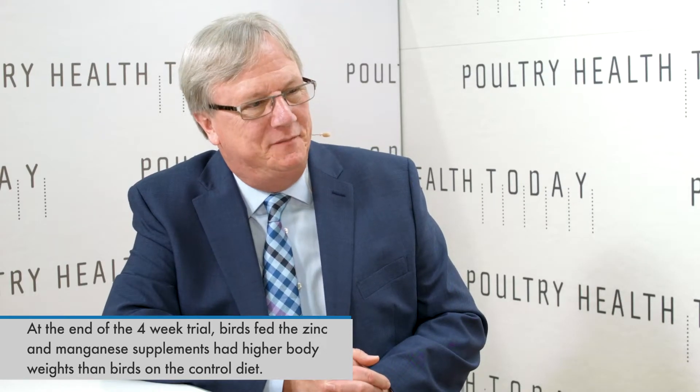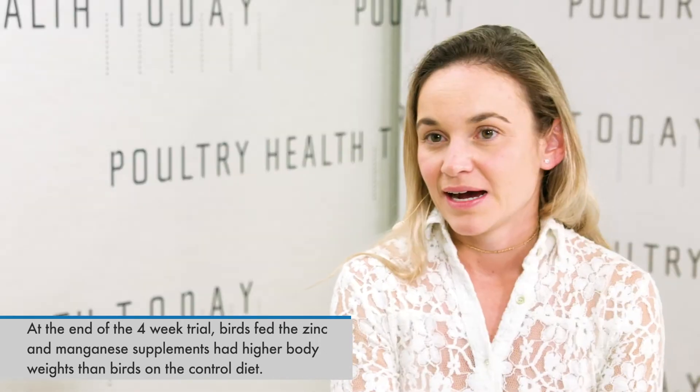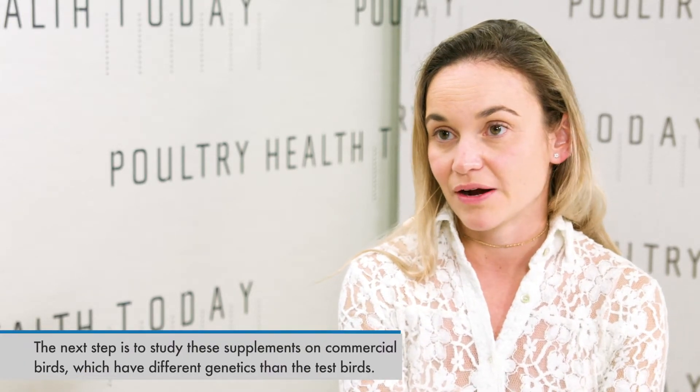Now that we have this information, what can we do with it? Ideally, we would have to use these supplements in an experimental setting but using commercial birds, because their genetic background is very different from the birds used in my experiment. We have heterozygotes in the MHC in the field, and the responses might not be exactly the same as those seen in a lab setting.